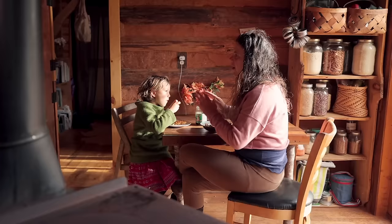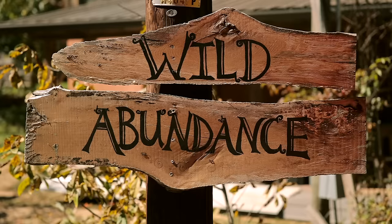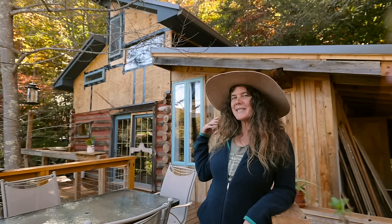I'm Natalie Bogwalker and I'm the director of Wild Abundance, here just outside of Asheville, North Carolina. This is the tiny house that has evolved into a not-so-tiny house that I built.